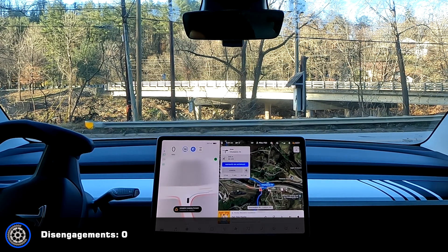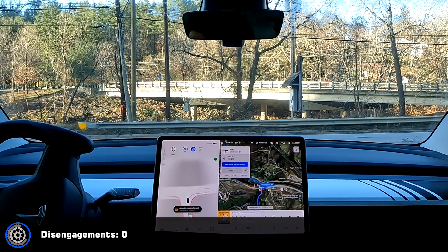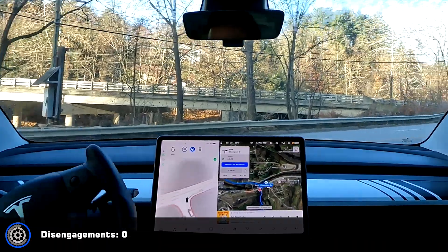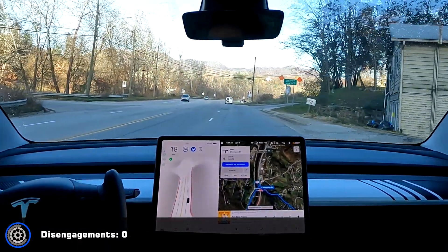Okay there is a van coming — okay, you better stop. Yeah, good job. Previous versions I think it would have gone then.